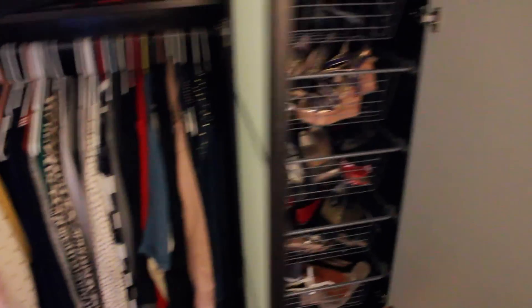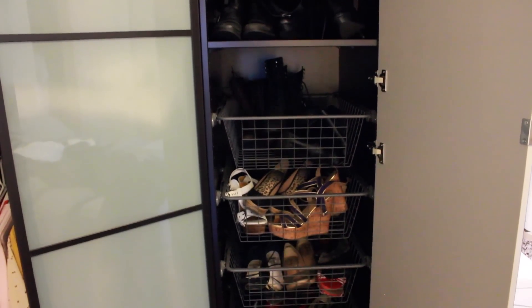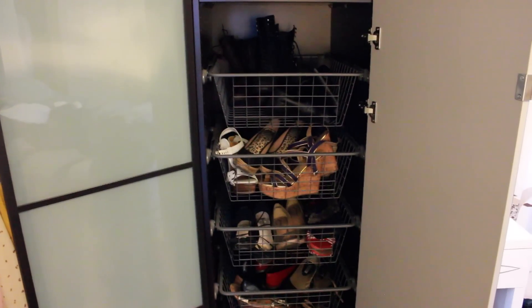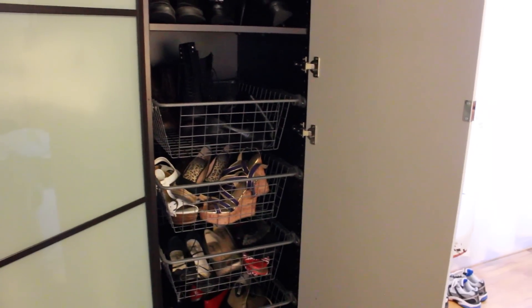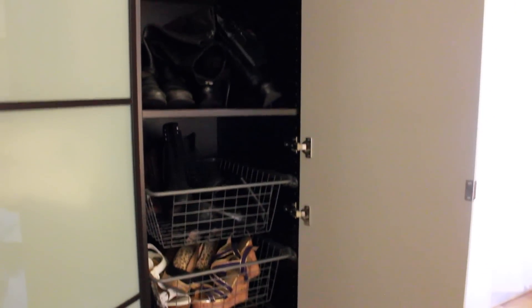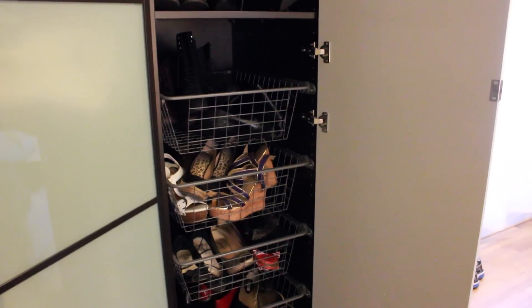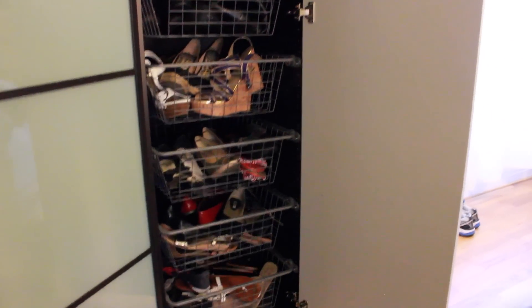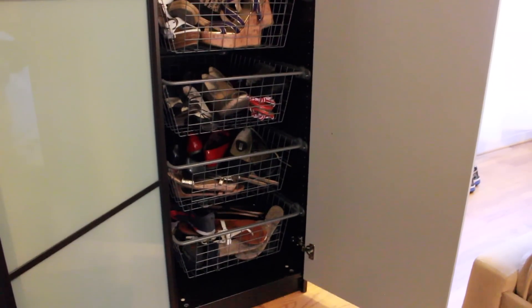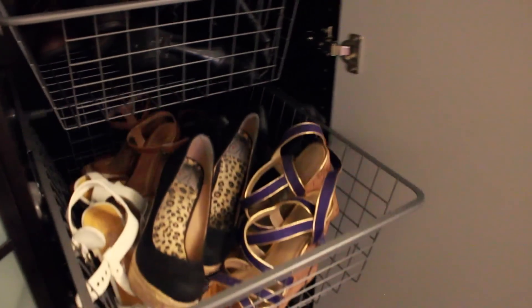I also have two dressers not shown in this video that are full of socks, tank tops, and jammies. This half of my armoire is all of my flat shoes, sandals, and boots — boots are up there, they're really dark, you can't really see them. All my espadrilles, wedges, anything like that I put in here. I love this thing. I got it at Ikea and it has these little baskets that you can just kind of pull out, so when you need a shoe, you can just access them very easily.